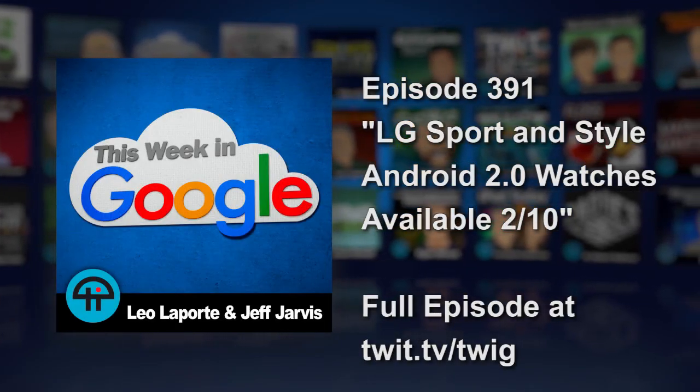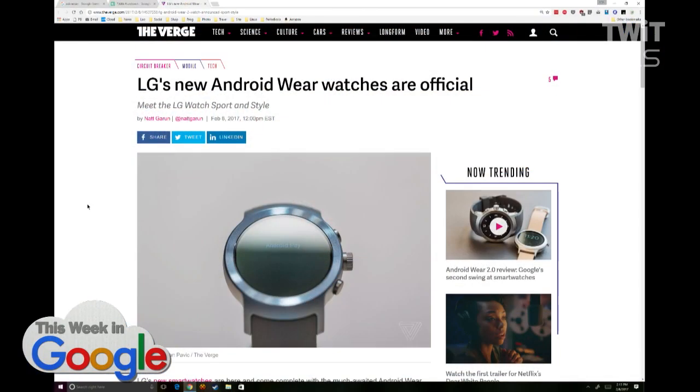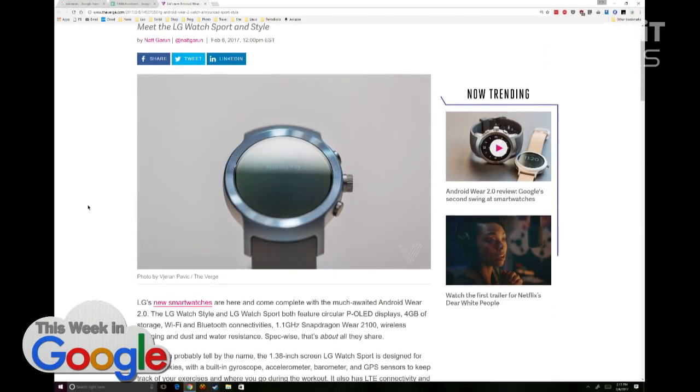Android Wear 2.0 — we knew it would come out this week, it is official, and as a result we're seeing a lot of reviews of the first Android Wear 2.0 watches, the LG Watch Sport and Style.